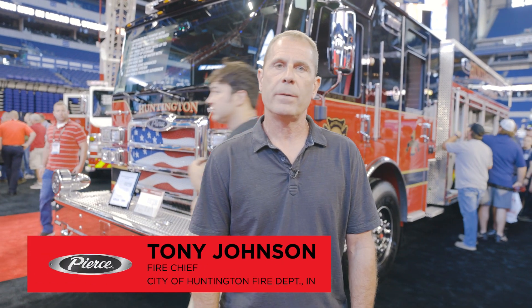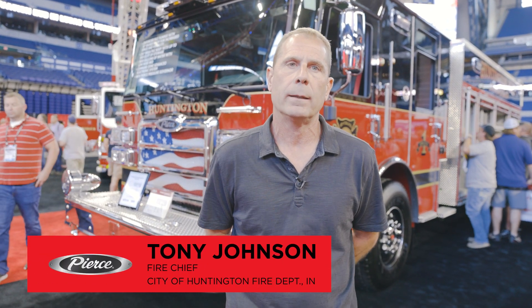Tony Johnson, Fire Chief, Huntington City Fire Department, Huntington, Indiana. We serve a population around 17,000.